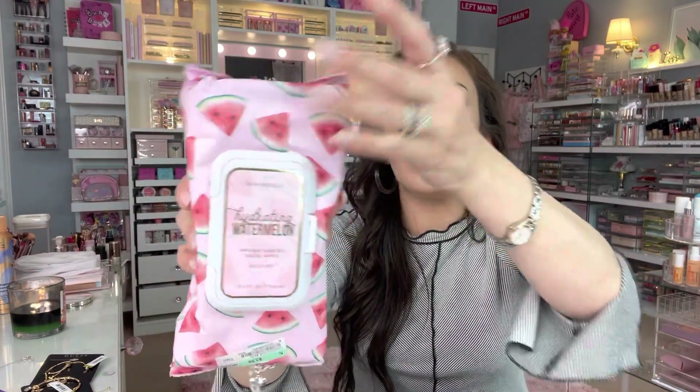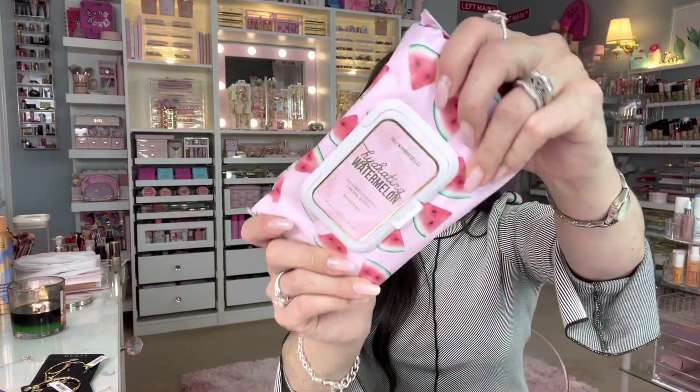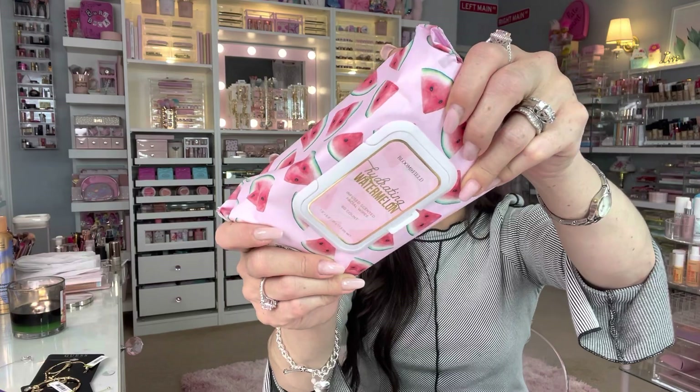I'm always looking for new makeup wipes since I use them every day. I found these Bloom and Field ones — I've never seen this brand. It says hydrating watermelon and you can tell there's a lot of moisture in the pack. They're scented with watermelon, which I think is going to be so refreshing on the face. Very cold because it's so liquidy in there — very hydrating. That one was $3.99.